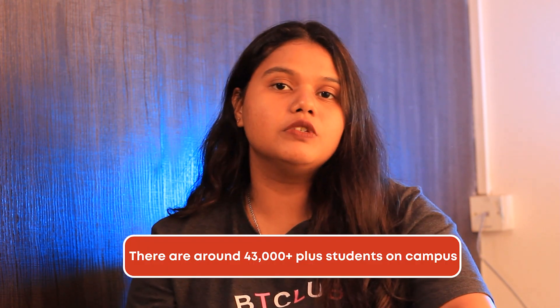The university offers undergraduate, post-graduate and higher degree for research programs, and there are in total 43,000 plus students on campus.